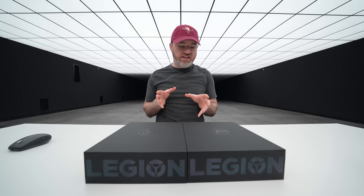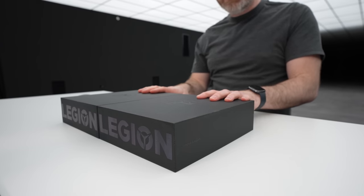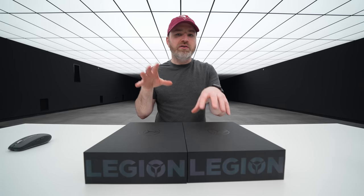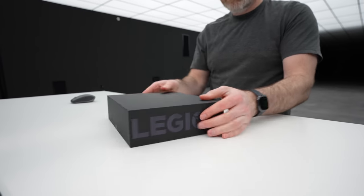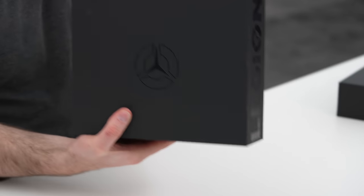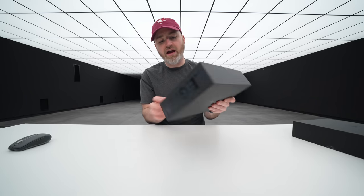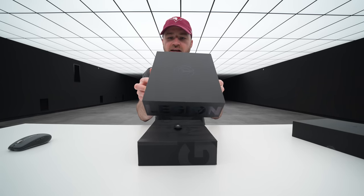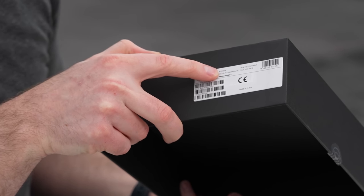In front of me is the Legion Phone Duel 2 from Lenovo, and I have two of them. On my left is Ultimate Black and on the right is Titanium White. We're talking about a dual battery setup, 90-watt charging, a 144Hz display — it's coming for champion status. This is a serious unboxing experience; it feels like you've purchased a laptop. You've got a Snapdragon 888, Dolby Atmos, and this one is spec'd at 16 gigs of RAM and 512 gigs of storage.